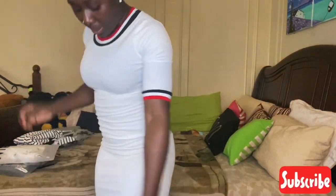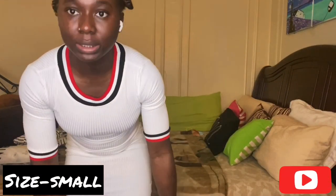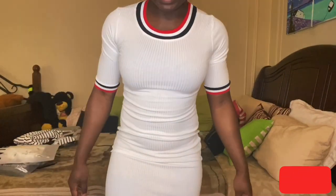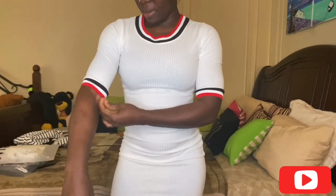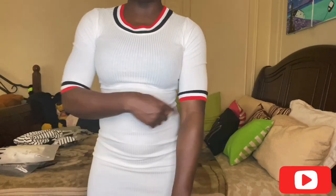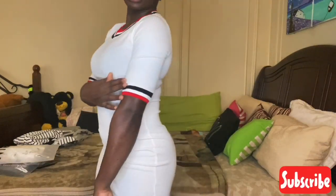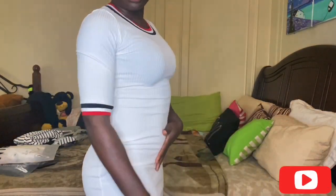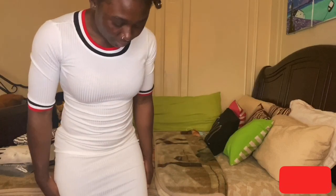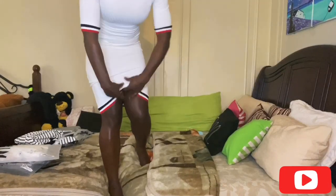The next dress I got was this striped white dress. It's very simple but still cute. I got it in a size small — I probably should have gone up to a medium because it's a little bit tight, but it's not too bad, I can still breathe. I like the colors and how they match on the sleeves, collar, and bottom. It's a good length, so I could wear it to work.